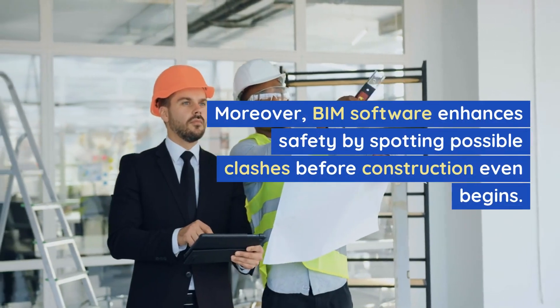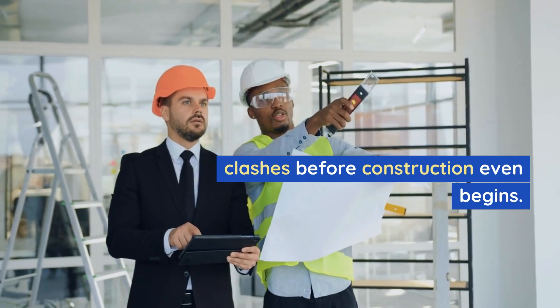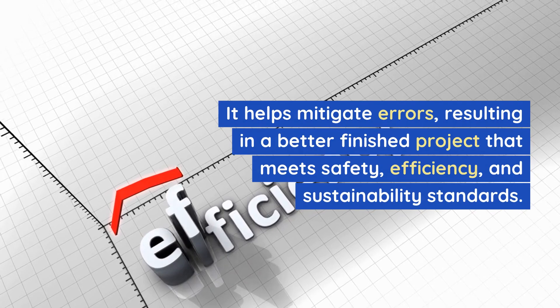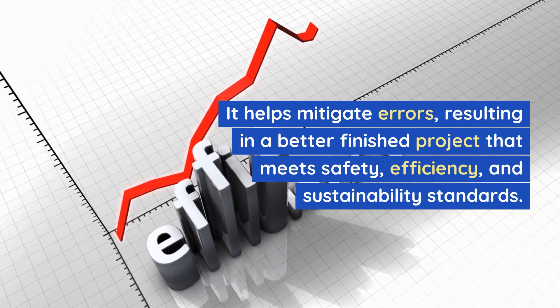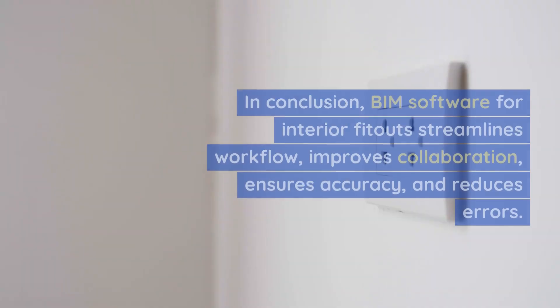Moreover, BIM software enhances safety by spotting possible clashes before construction even begins. It helps mitigate errors, resulting in a better finished project that meets safety, efficiency, and sustainability standards.